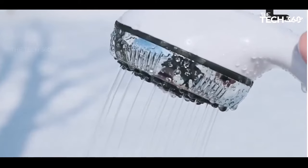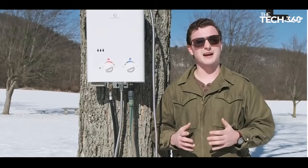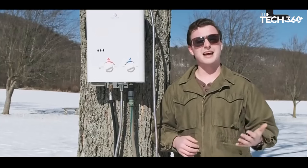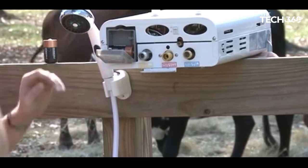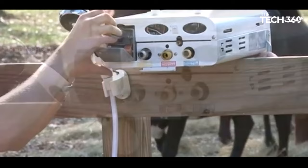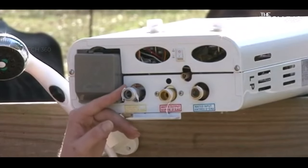This water heater runs on a standard 20-pound liquid propane tank, providing a readily available fuel source. With its electronic ignition system, you can start it up effortlessly. It's also powered by 2 D-cell batteries, making it suitable for on-the-go use without the need for an external power source.